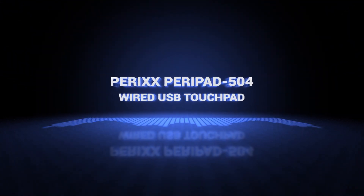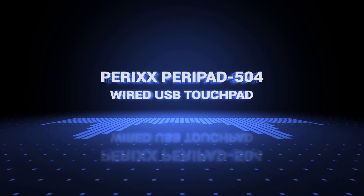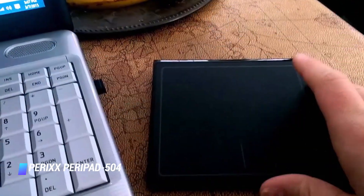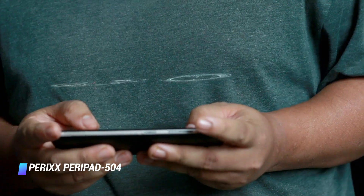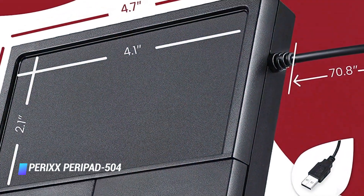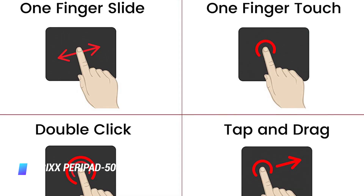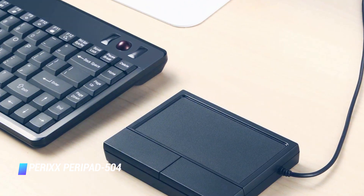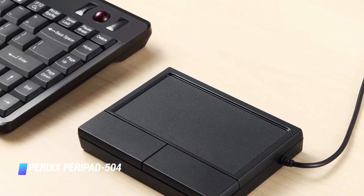Coming in at number 5: Perixx Peripad 504 Wired USB Touchpad. Perixx Touchpad comes in two sizes — a small one measuring just 2.3 x 1.7 inches and another that's 4.7 x 3.5 inches. If you prefer having physical buttons rather than a single smooth surface, both options are equipped with two buttons for easy clicking through your computer's interface. Both trackpads are for the PC and they support plenty of gestures to rotate, zoom, and scroll. The Perixx Peripad is comfortable, quick to set up, and it supports multi-touch.